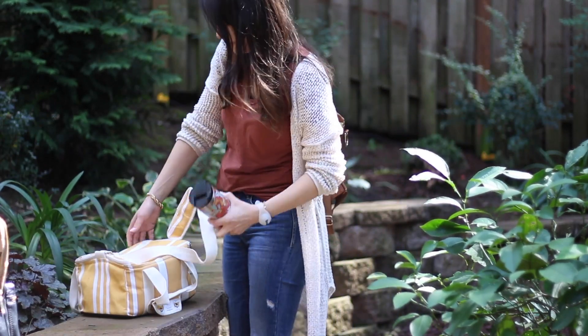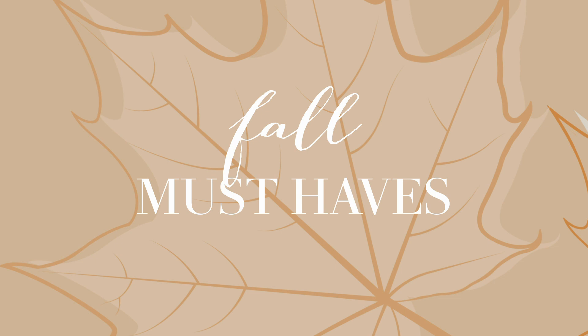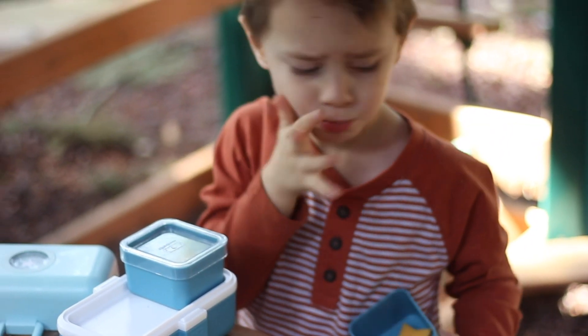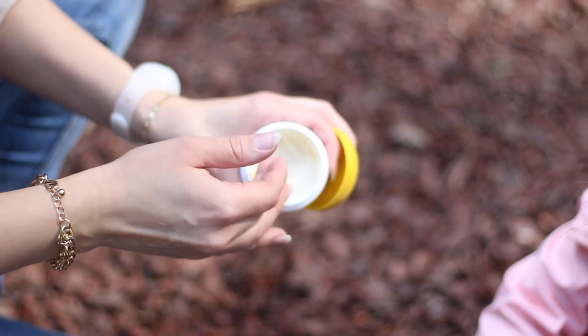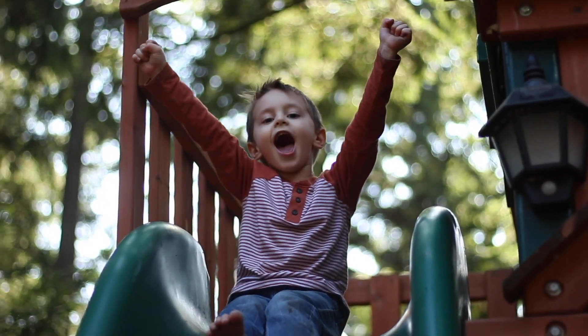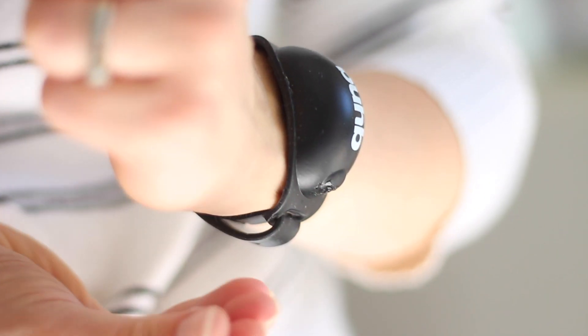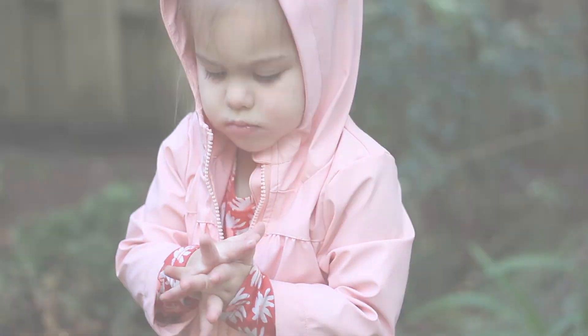Hey everyone! In this video I'm going to be sharing my top five fall must-haves for moms and children on the go. I love taking my children to pumpkin patches and local farms and just getting outside while the weather is still not too cold. And there are several things that I've learned over the years that I cannot live without that will make your mom's life a little bit easier this fall season.